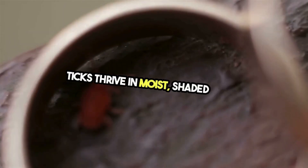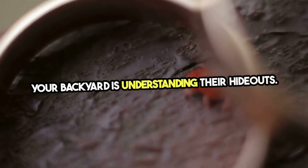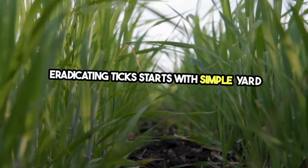Ticks thrive in moist, shaded areas, waiting for their next host. The first step in tick-proofing your backyard is understanding their hideouts. Tall grass, dense vegetation, and leaf litter are their favorite spots. Eradicating ticks starts with simple yard maintenance.